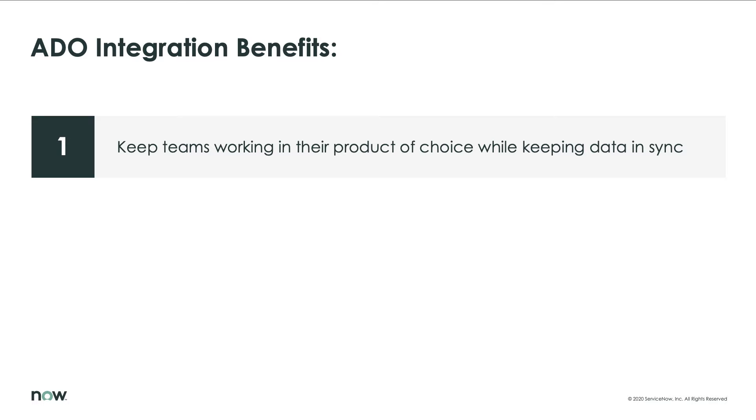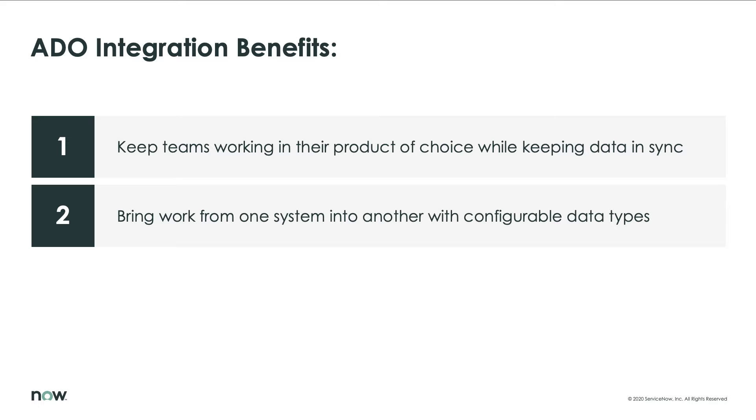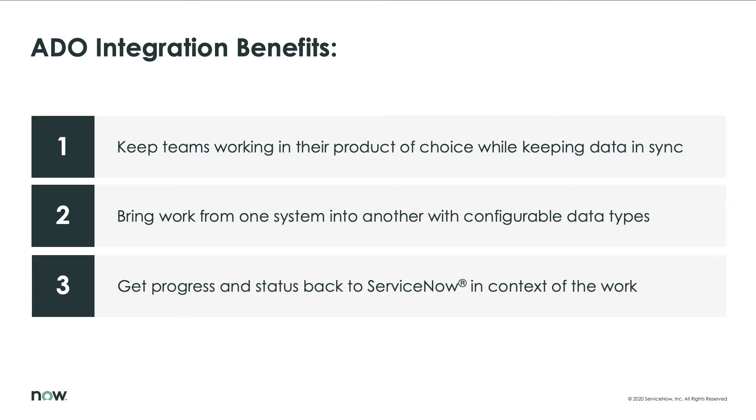The ServiceNow Agile development for ADO solves this by letting teams continue to work in their product of choice, while keeping data in sync. It brings work from one system into another with configurable data types, and it provides progress and status back to ServiceNow in context of the work by automatically synchronizing work status at the program or portfolio level.